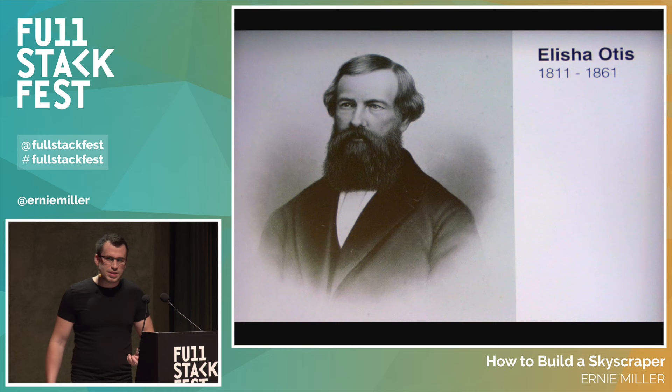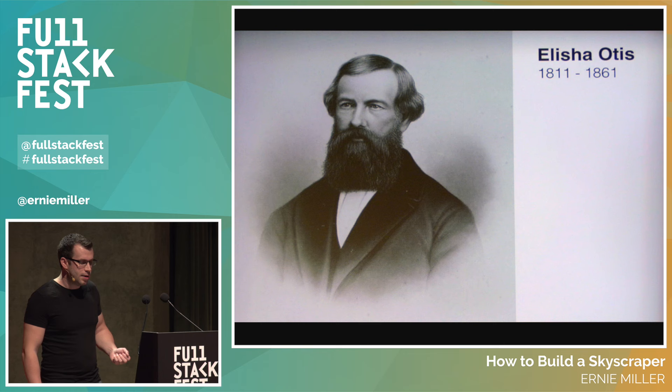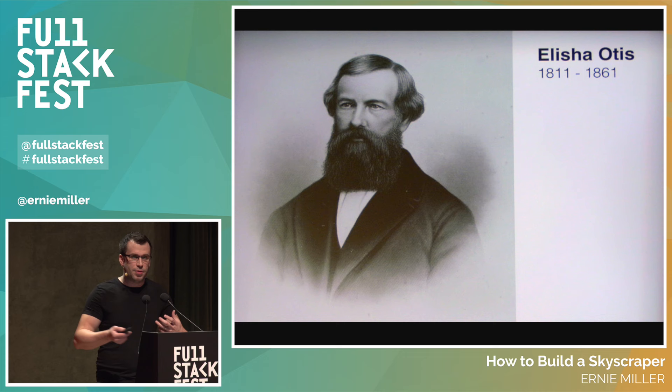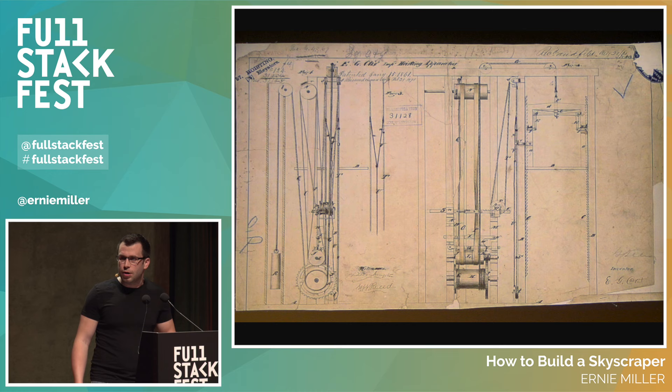Thankfully, this problem had a solution. There was a man named Elisha Otis who was a tinkerer, really the kind of person you think of when you say someone is an inventor. In 1851, at age 40, he was the manager of an abandoned sawmill that he was converting into a bed frame factory. While cleaning up, he was wondering how he could get all the old debris from the floor to the upper levels. Elevators existed at this point, but they had one really important fatal — literally — flaw: if the rope cut on the elevator, anything on it was dead or broken because the elevator just fell down.